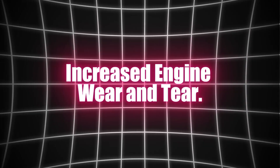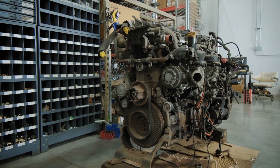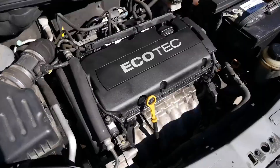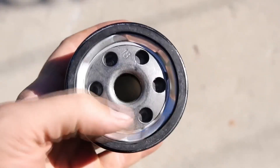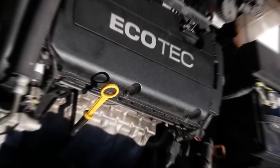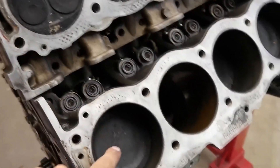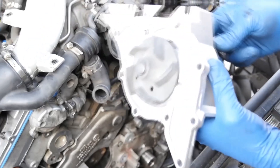Increased engine wear and tear. Small turbo engines are not built to last forever — the constant strain on the engine can reduce its overall lifespan. The high pressures and temperatures that turbochargers operate under can accelerate engine wear. Turbochargers force more air into the engine's combustion chamber, and while this leads to more power, it also means the engine parts experience more stress. The high temperatures generated by the turbocharger can affect engine components like the pistons, valves, and bearings, leading to increased wear over time.